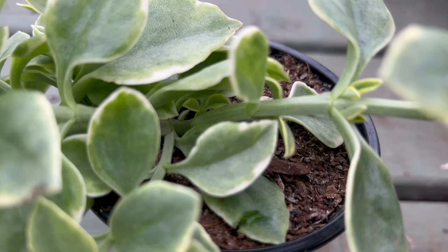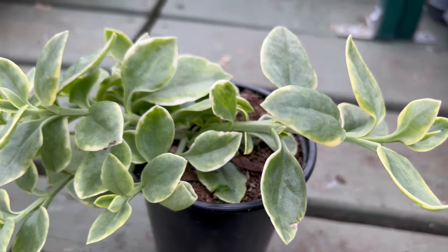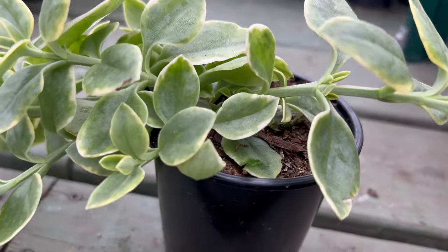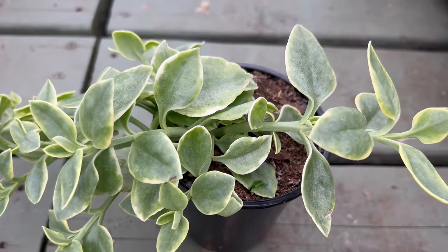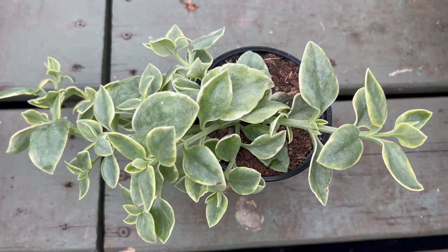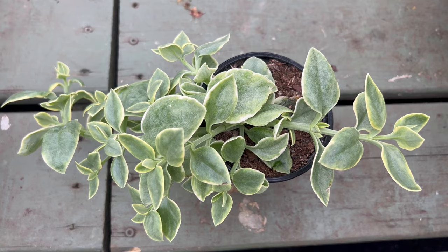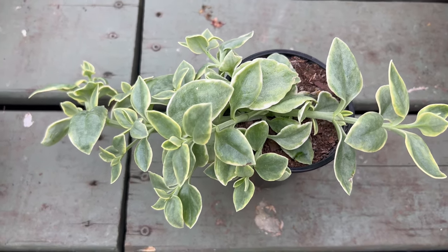Thriving in full sunlight, Mizu is well suited for arid and coastal gardens. This hardy succulent prefers well-draining soil and is drought tolerant once established. Its adaptability makes it an excellent choice for rock gardens, slopes, or as a ground cover, adding a burst of color and complementing other drought-resistant plants.